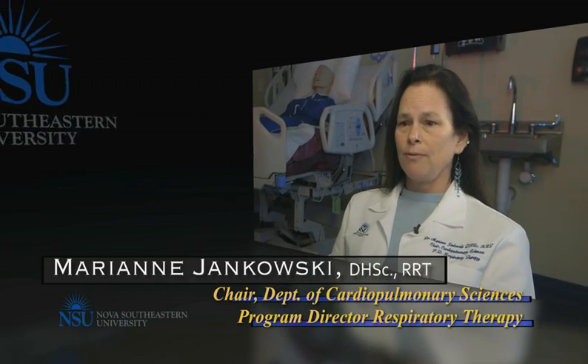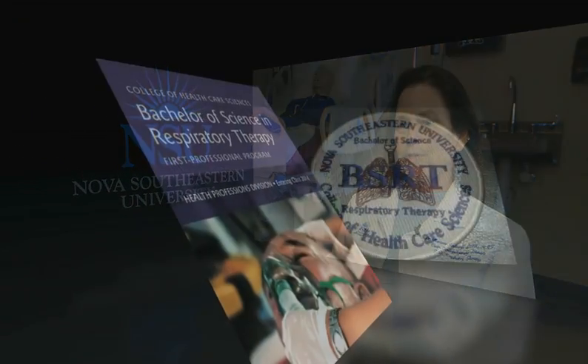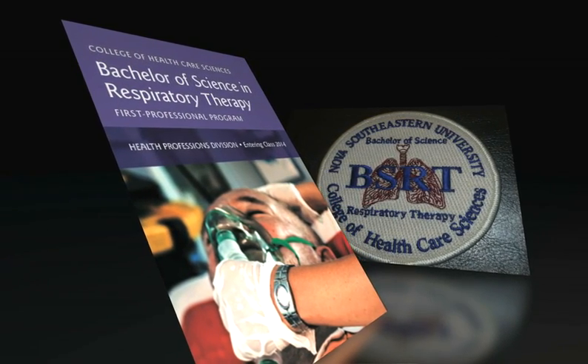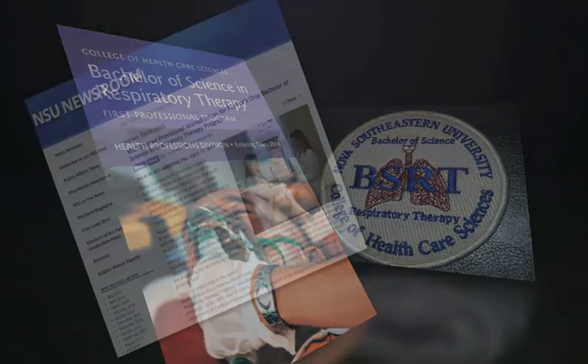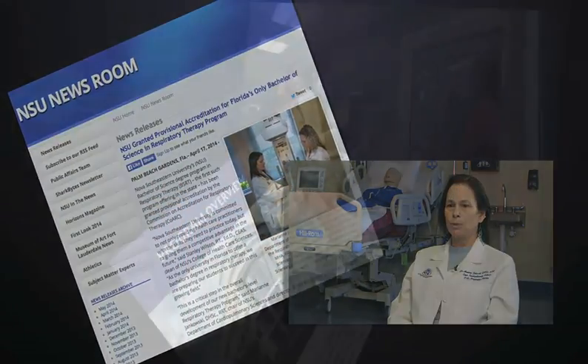Respiratory therapy is one of the top 25 growing professions within the country, and Nova Southeastern University is proud to offer the first Bachelor of Science in Respiratory Therapy program within the state of Florida. The program was accredited in 2014 by the Commission on Accreditation for Respiratory Care.